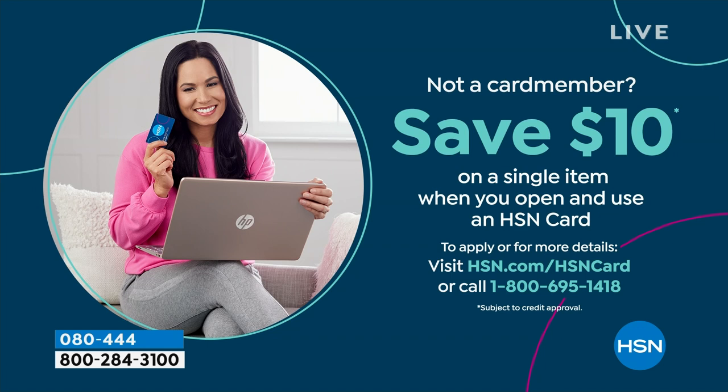I love Birkenstock — and I'm so glad we get to carry them at HSN. Shopping at HSN makes it easy and affordable. You can even save $10 on a single item when you open and use a brand new HSN card. Visit hsn.com/HSNcard for all the details.